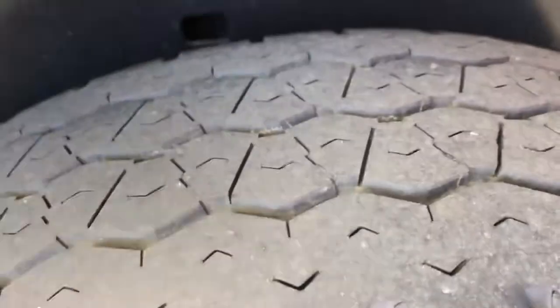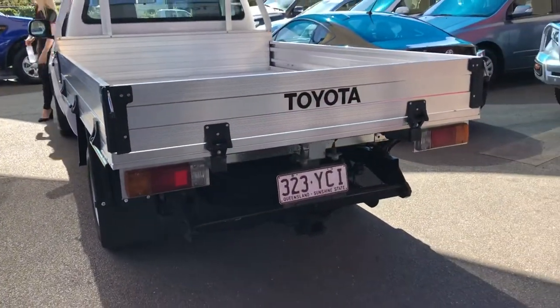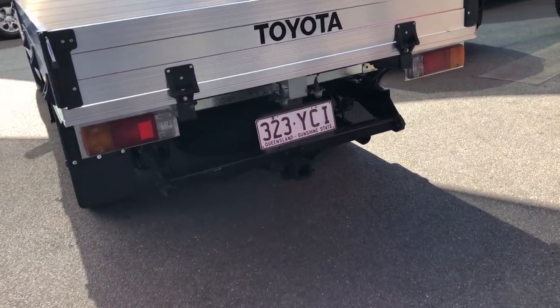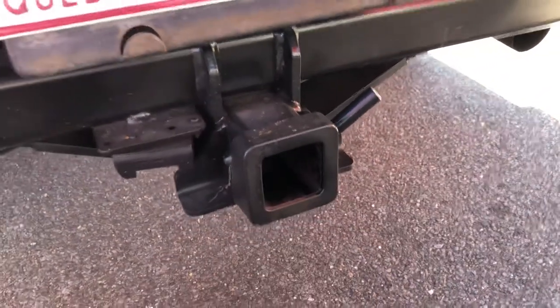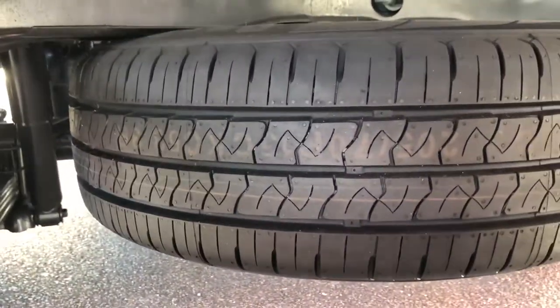Rear tyres are probably about 60%. It does have a tow bar fitted as well. A tow bar is usually around $1,100 fitted by the time you buy the tow bar, get it fitted and get the trailer plug wiring. So it is fitted with your tow bar — all I'd have to do is source a tongue and ball for you that slides in there. Spare tyre is brand new as well.